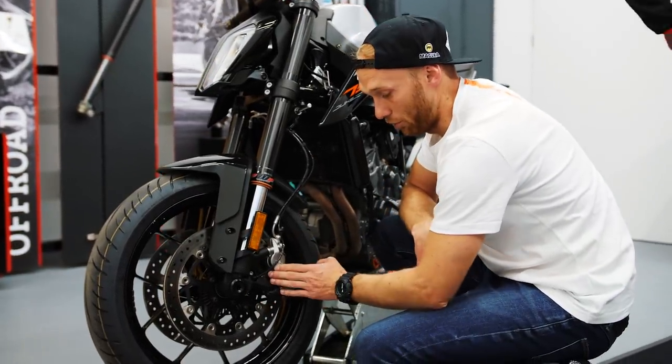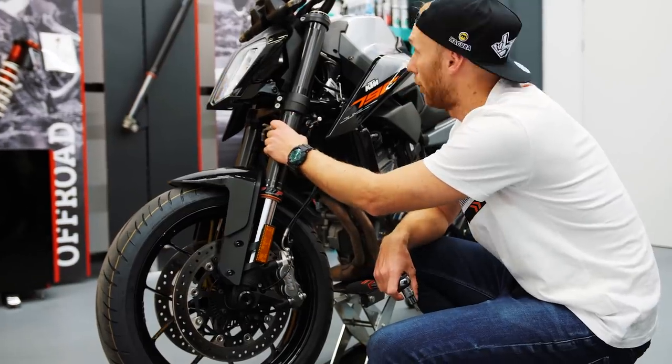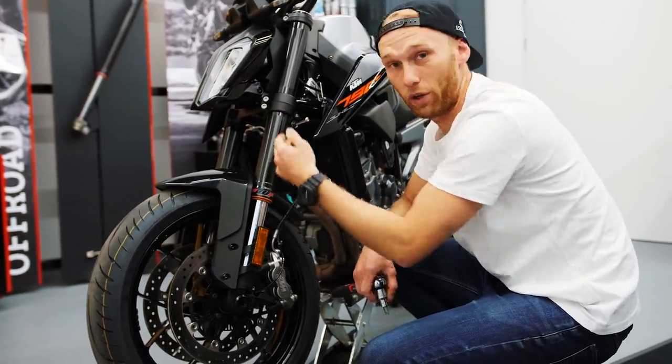Next thing we're gonna do is remove the front brakes, the fender, everything, so we can remove the forks down from the bike and rebuild them.